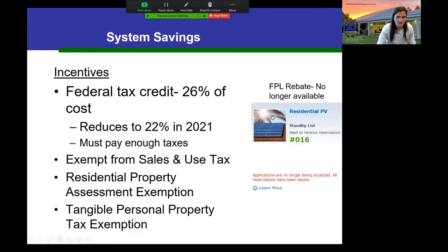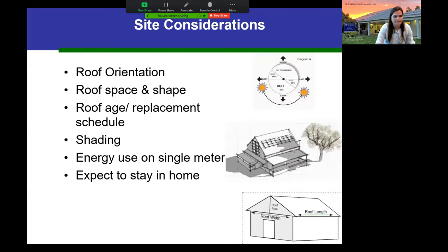The same tax credit applies to photovoltaic as to hot water — currently at 26 percent, dropping to 22 percent in 2021. PV is also exempt from sales tax in Florida, saving another six or seven percent depending on your county. It's also exempt from residential property assessment: if you put a $25,000 system on a $300,000 home, your taxable value stays at $300,000, saving you from increased property taxes. There's also a tangible personal property tax exemption passed by voters a few years ago, mostly relevant for commercial installations. There are currently no utility rebates.